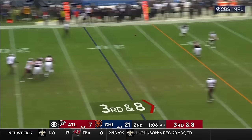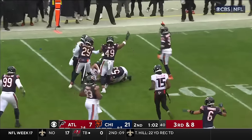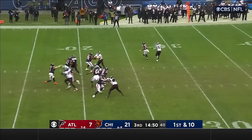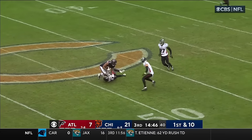Third and eight through the light snow — Heineke over the middle, the diving interception. D.J. Moore — right on the money on the post.